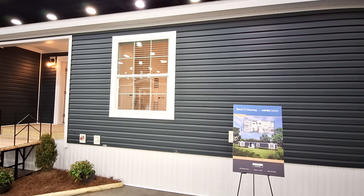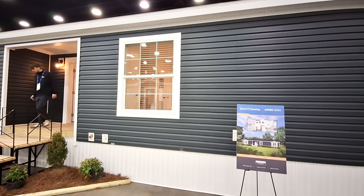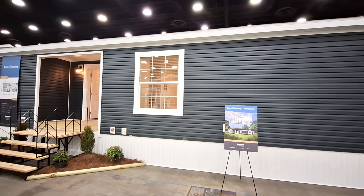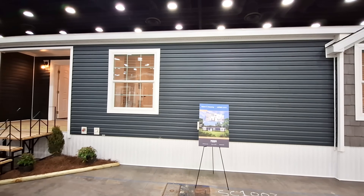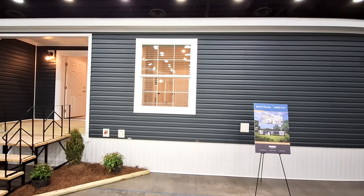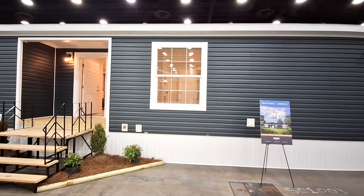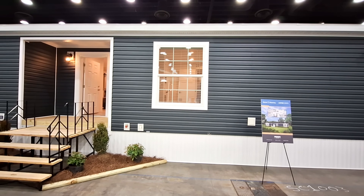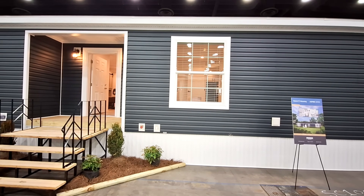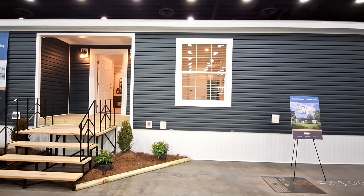Hello and welcome. This is Nate and today I have for you this Dutch Housing Aspire series. It's going to be the model 2868 32301. It is a three bedroom, two bath, 1568 square foot home.